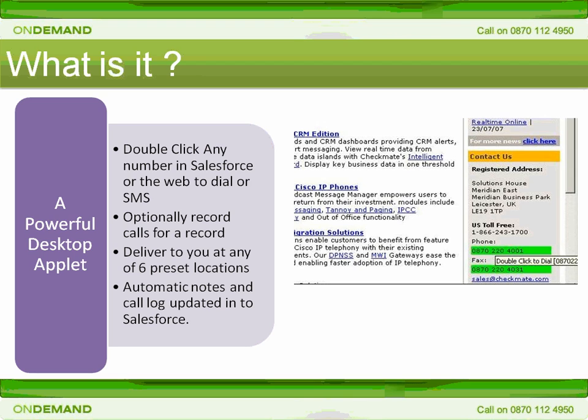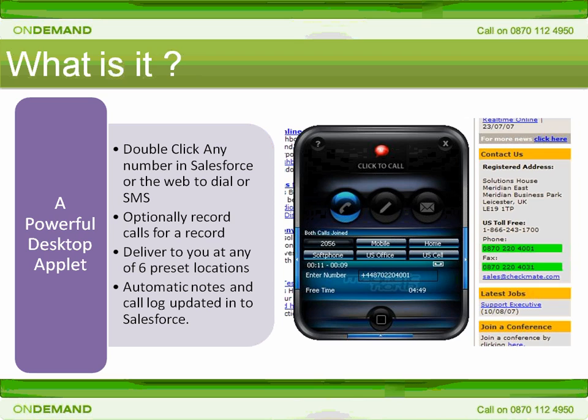Simply double-click on a highlighted number and Click2Call will pop up. You can choose at that point to either call the number or, if it's a cell phone or UK landline, you can send a text message or SMS to that number. If you select a call, your phone will ring and as soon as you pick up, a second call will be connected to the target number you clicked on and you'll be able to talk to that person.